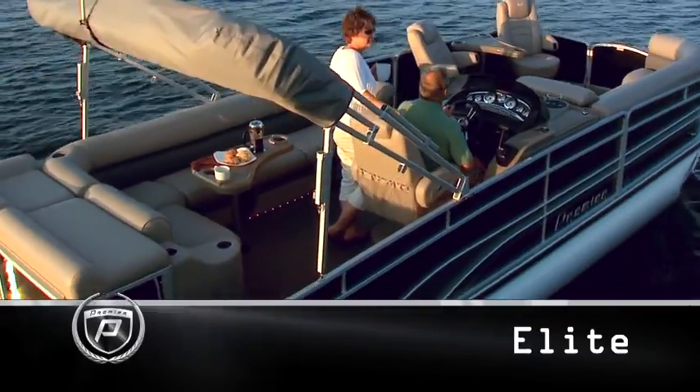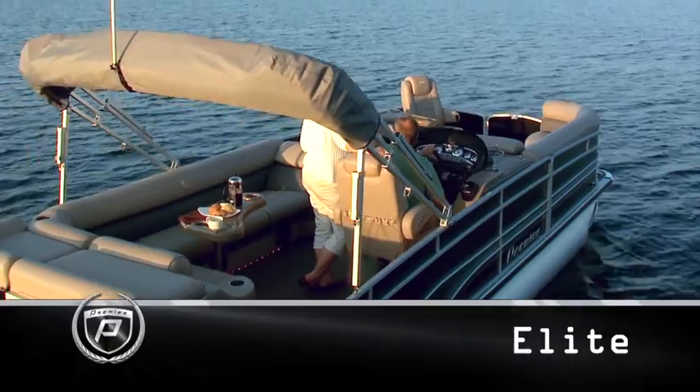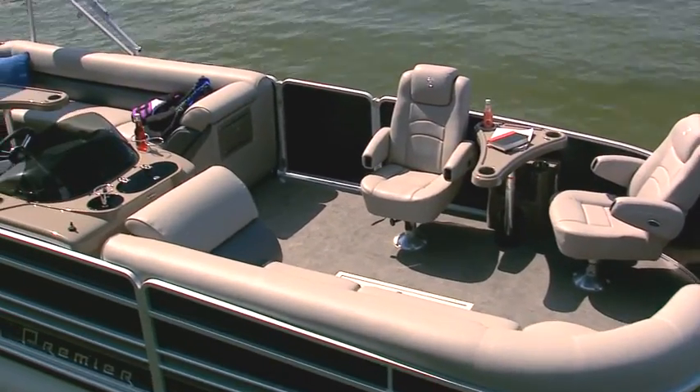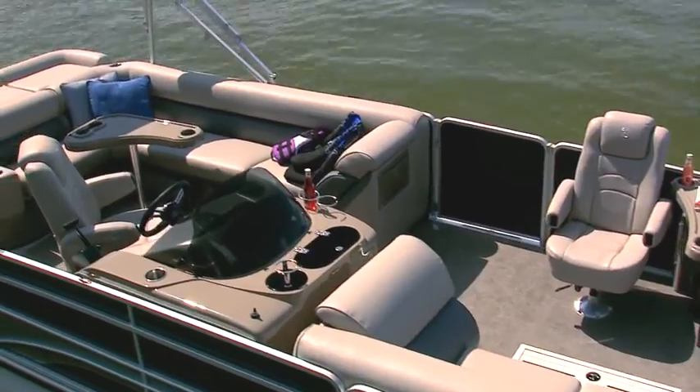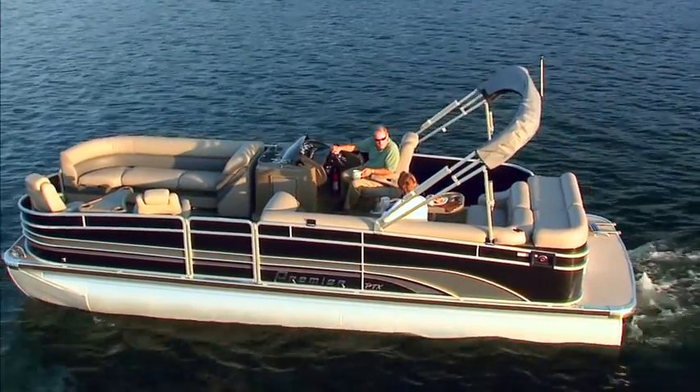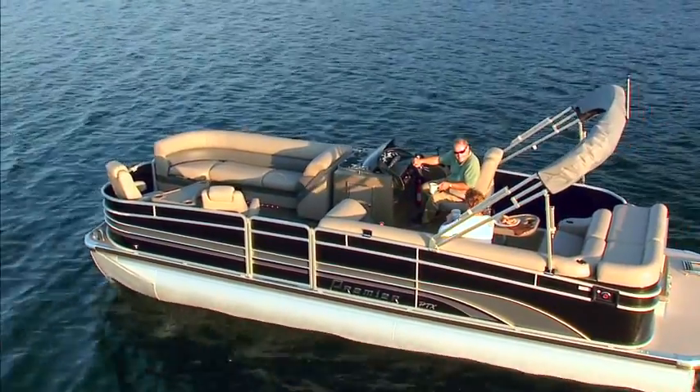The Elite comes standard with an 11-foot bimini top, Cayman carpet, two flex-steel seven-star chairs in the bow, and an L-shaped couch and table in the rear. Shown here with Moonrock base vinyl, pewter graphics, and ebony panels.